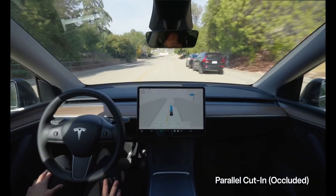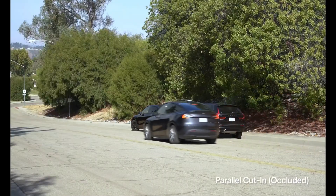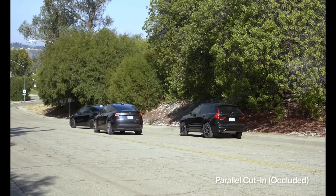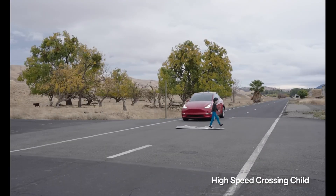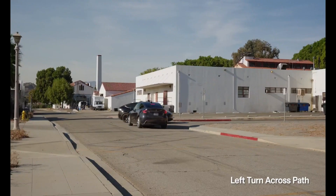The Cybercab isn't just another car — it's a vision of how we'll move through cities in the near future. Cleaner streets, smarter transport, and freedom from the wheel. The question is: when it arrives, will you be ready to ride?